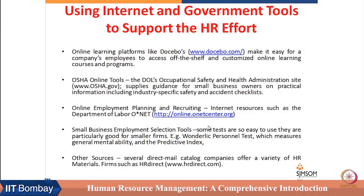There are many IT-based, internet-based resources available which can be very helpful to small firms to maintain their HR functions like training, recruitment, and many others. For example, this website of Docibos can make it easy for company employees to access off-the-shelf and customized online learning courses.